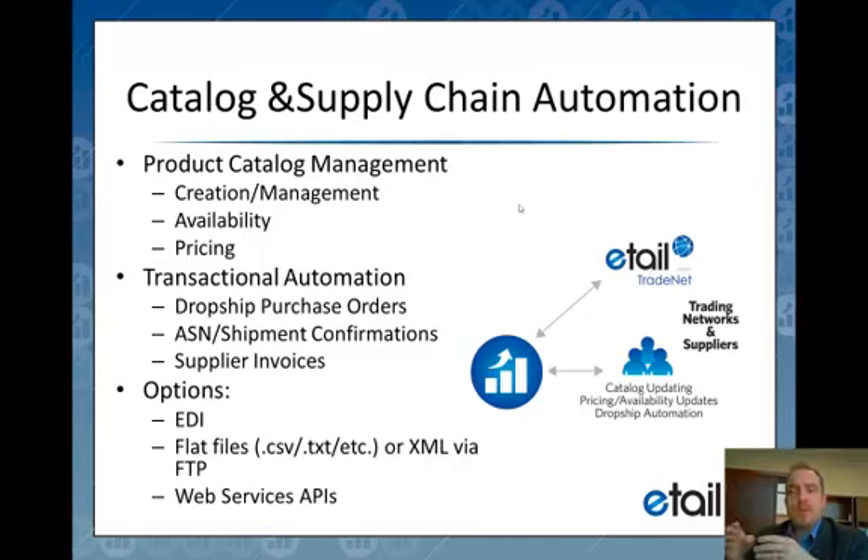We also deal with transactional automation, specifically for dropship and cross-stock business models. With dropship, the order comes in from your sales channel and we automatically send that order electronically to your supplier to fulfill to the end customer. They send us back the tracking information and a supplier invoice. We send the tracking information back to the originating sales channel, and the invoice goes into the financial system as an open accounts payable item so you can pay based on your terms with that supplier.